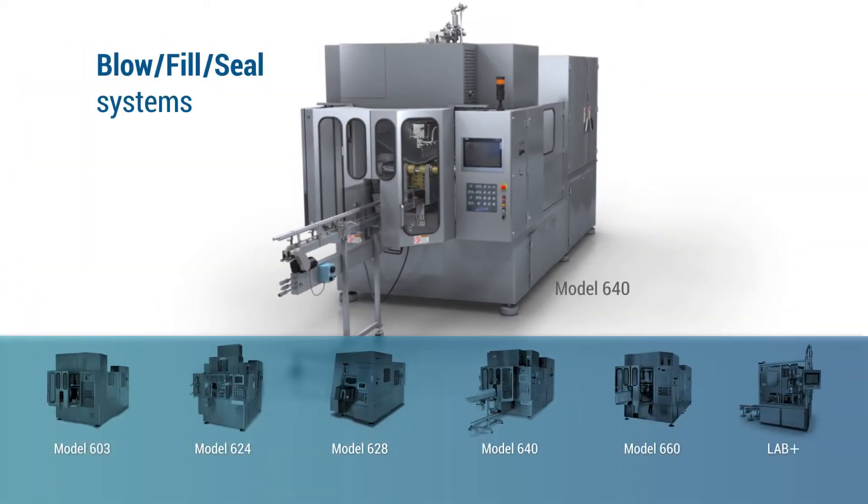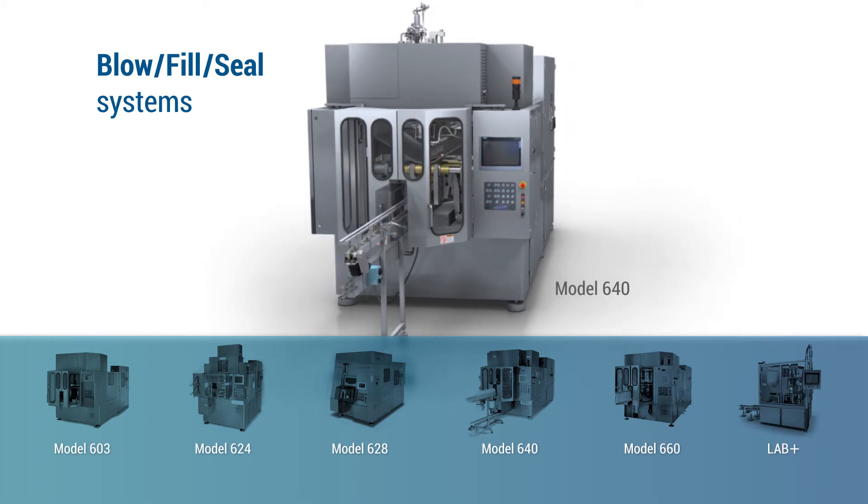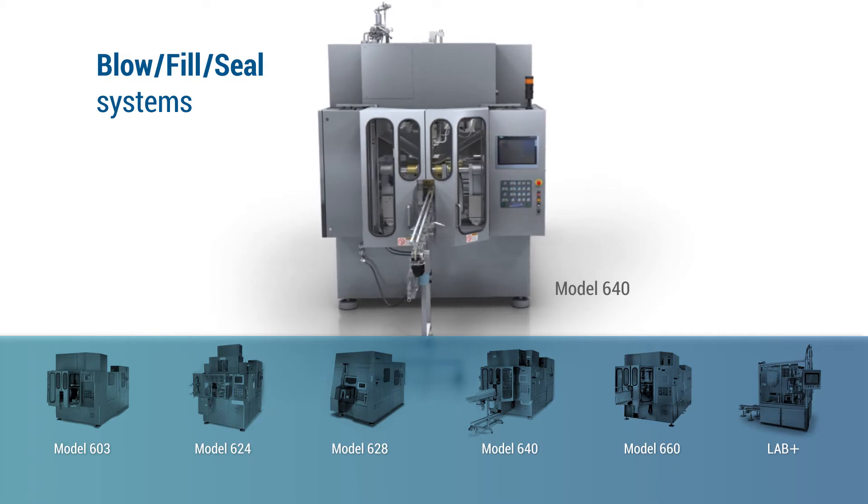Weiler Engineering offers six blow-fill seal systems with a wide range of production capacity, each capable of producing an impressive variety of container types and sizes.